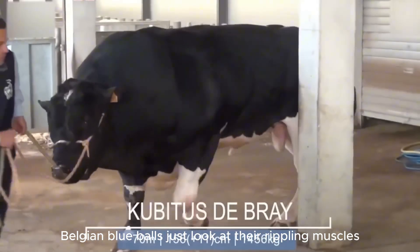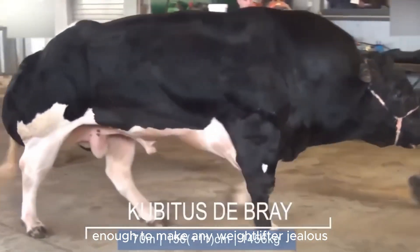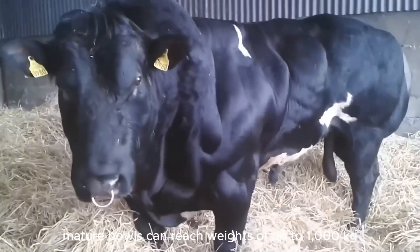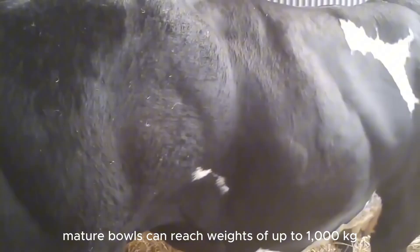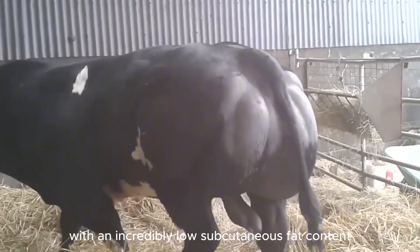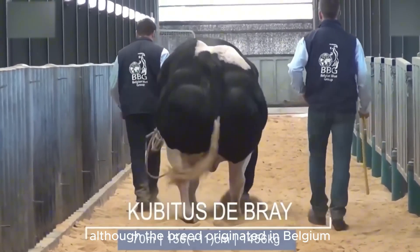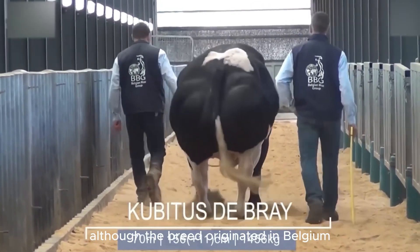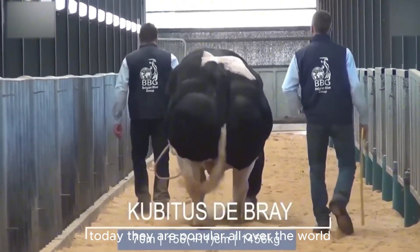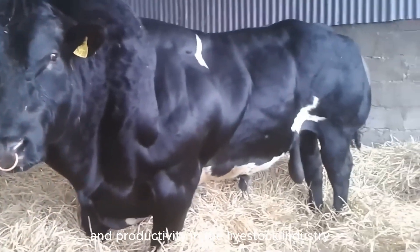Belgian Blue Bulls — just look at their rippling muscles, enough to make any weightlifter jealous. Mature bulls can reach weights of up to 1,000 kilograms, with an incredibly low subcutaneous fat content. Although the breed originated in Belgium, today they are popular all over the world, becoming a symbol of health and productivity in the livestock industry.